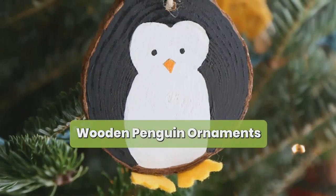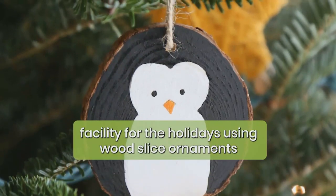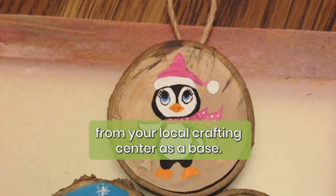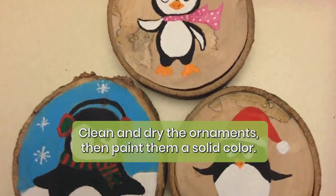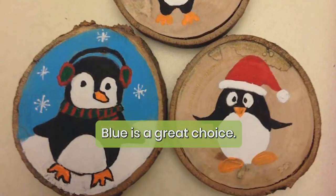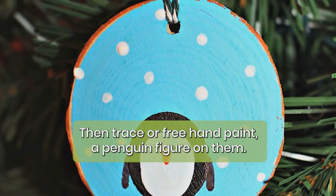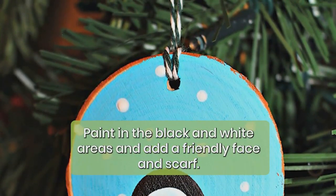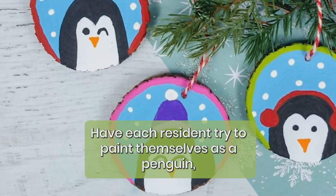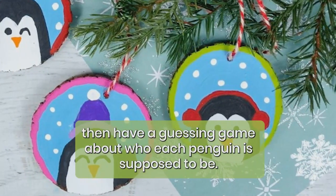Wood and penguin ornaments: this fun craft creates homemade ornaments to decorate a tree or senior care facility for the holidays. Using wood slice ornaments from your local crafting center as a base, clean and dry the ornaments, then paint them a solid color — blue is a great choice. Then trace or freehand paint a penguin figure on them, painting in the black and white areas and adding a friendly face and scarf. Have each resident try to paint themselves as a penguin, then play a guessing game about who each penguin is supposed to be.